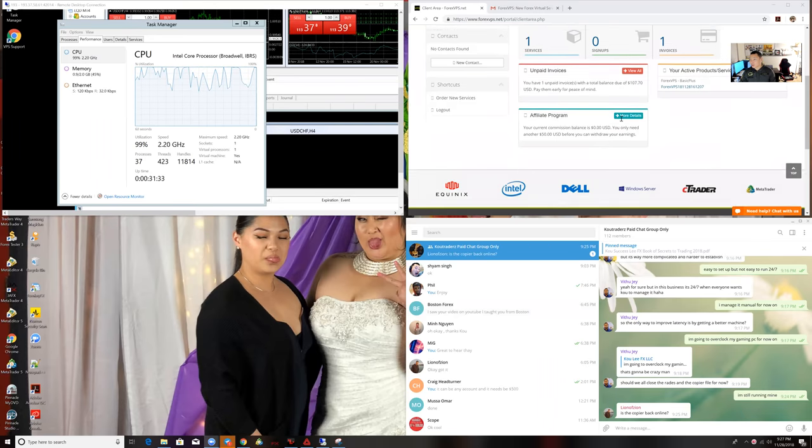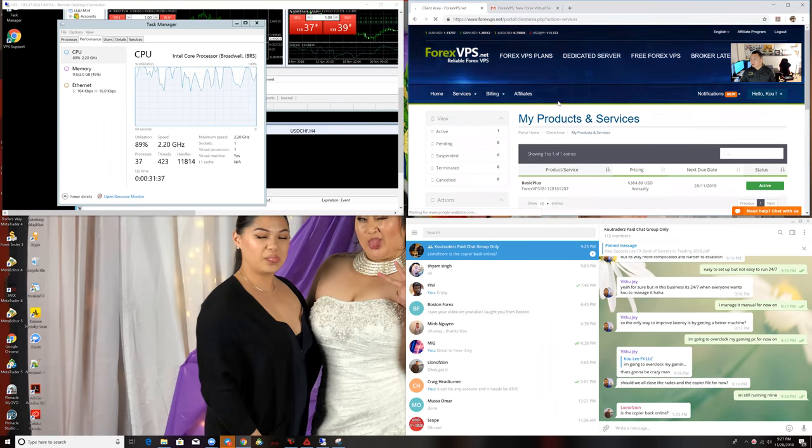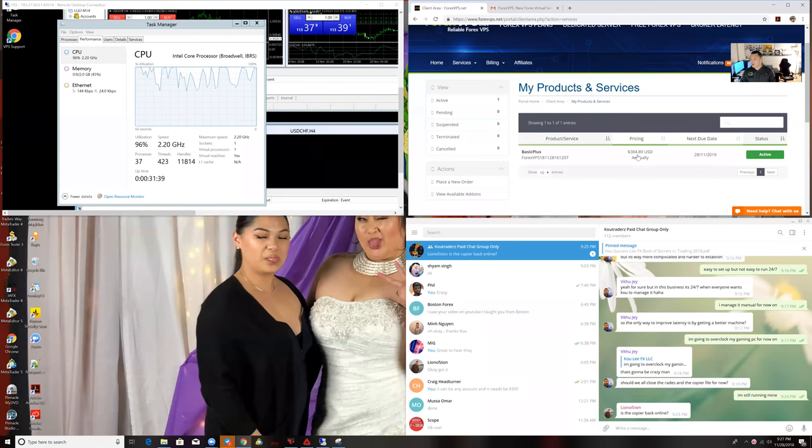So with the basic plus package, it's $384.80 — like $385 for a whole year. Or you can pay $30 a month. Now we're going to run into the Forex plans right now.